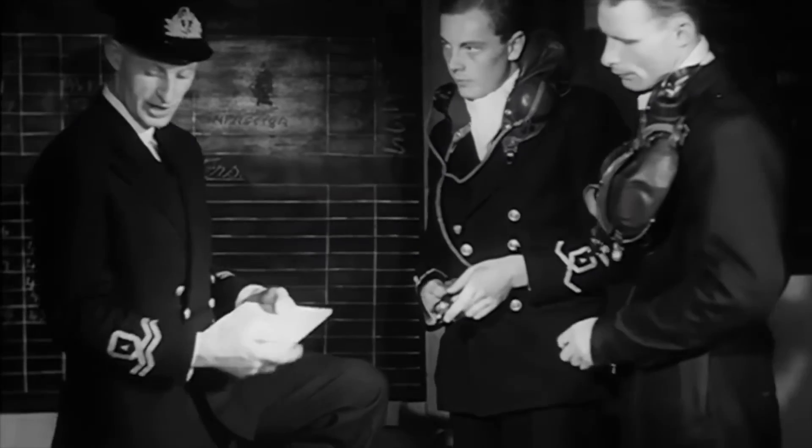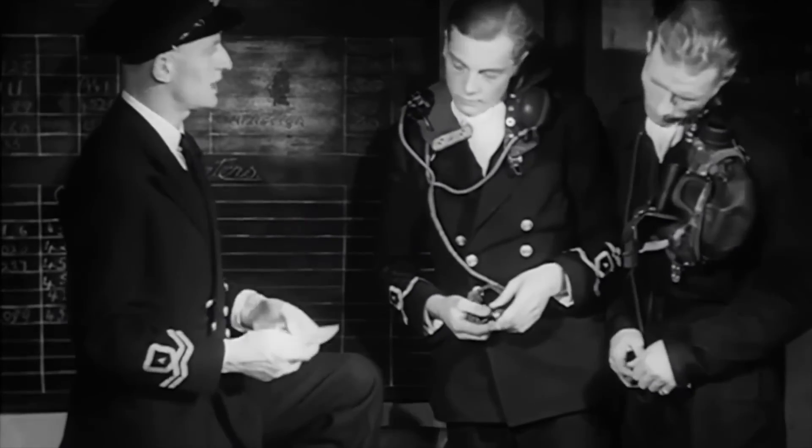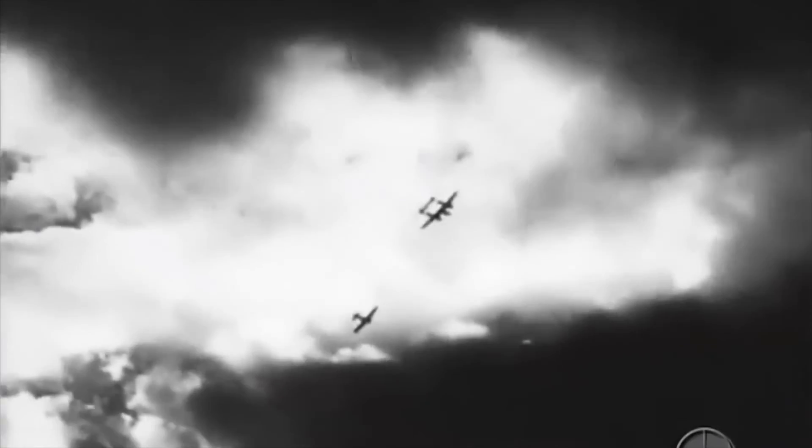The Thunderbolt was very good at ground attack and was drawn into that role. The Lightnings were drawn from escort duty and put on reconnaissance work. You may wonder at this, because the Lightning distinguished itself in the Far East — indeed, the top two American aces in the whole war were flying Lightnings in the Far East.